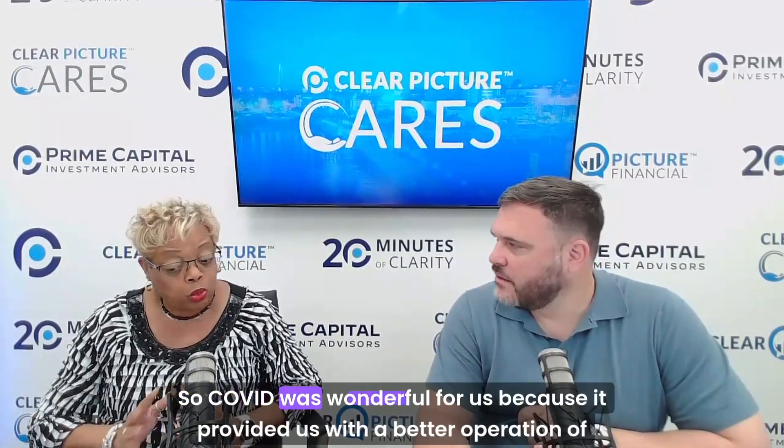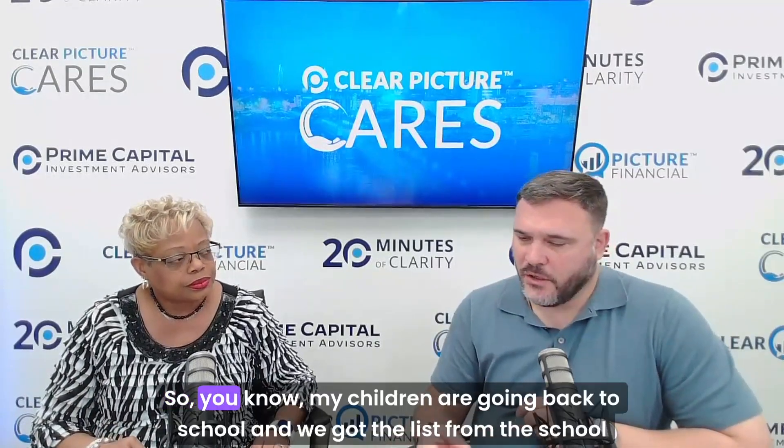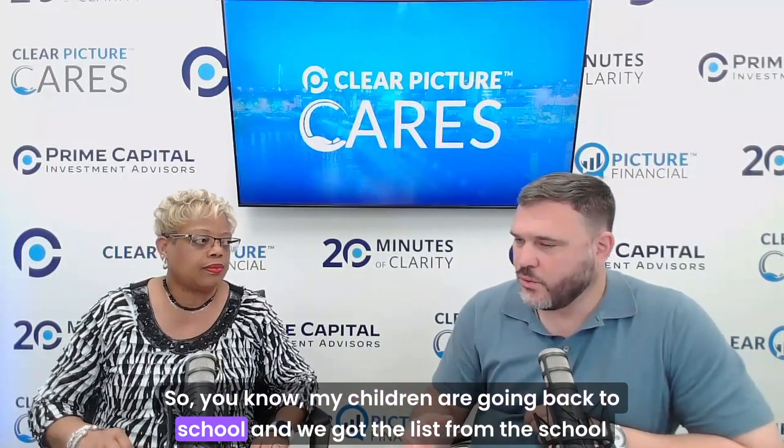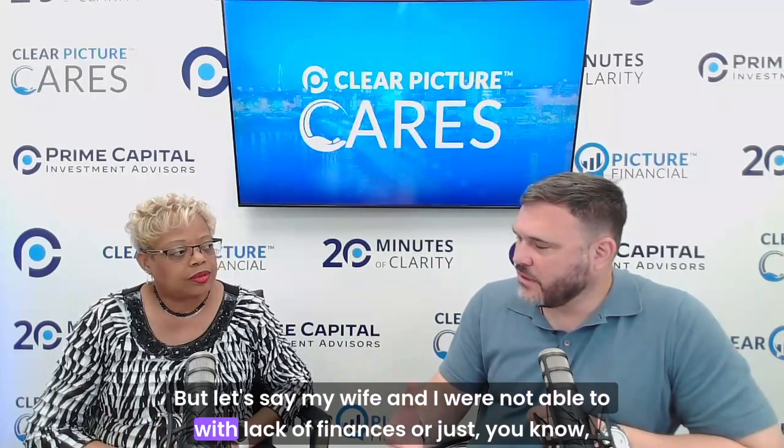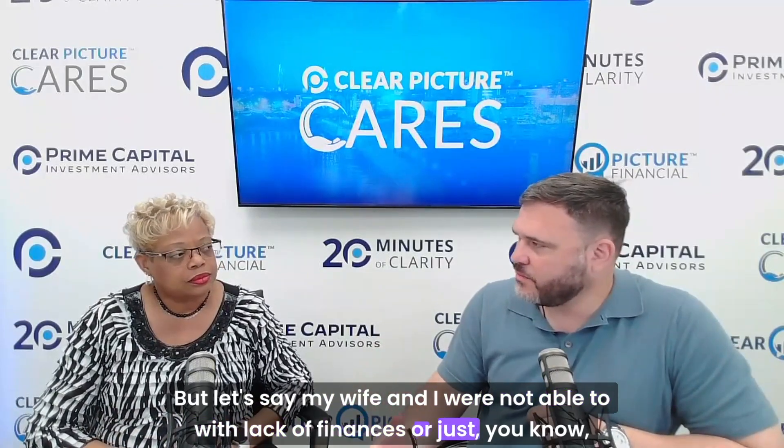COVID was wonderful for us because it provided us with a better operation of Teacher Supply Closet. My children are going back to school and we got the list from the school about all the things they needed. But let's say your family was not able to afford it — lack of finances, paycheck to paycheck. That's exactly where Teacher Supply Closet steps in.